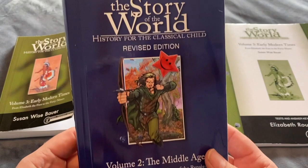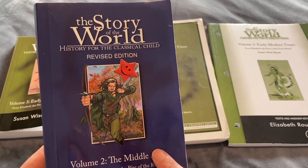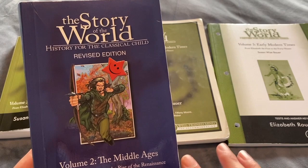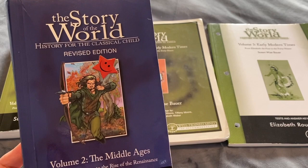The Story of the World is written by Susan Wise Bauer, which is part of the Well Trained Mind, and she has her own website for this. There are various different places that you can buy the curriculum — I will link the Well Trained Mind in the description box down below and also another source where I was able to purchase mine from.